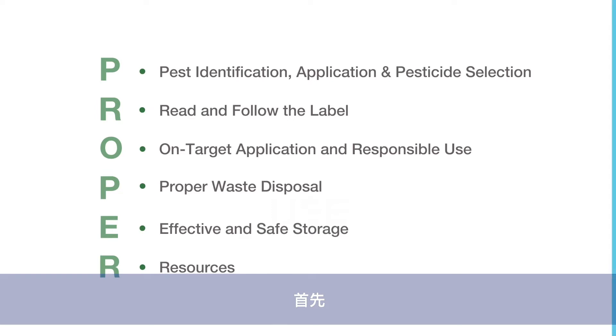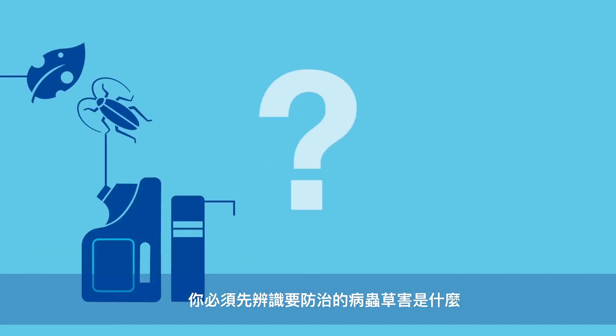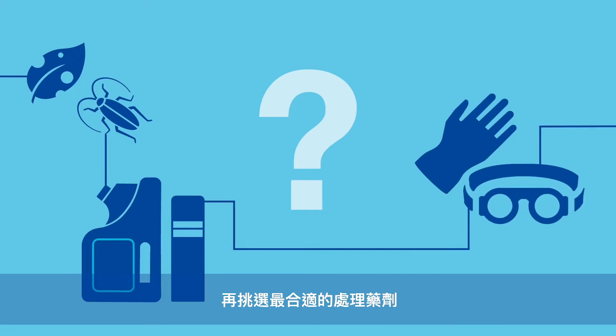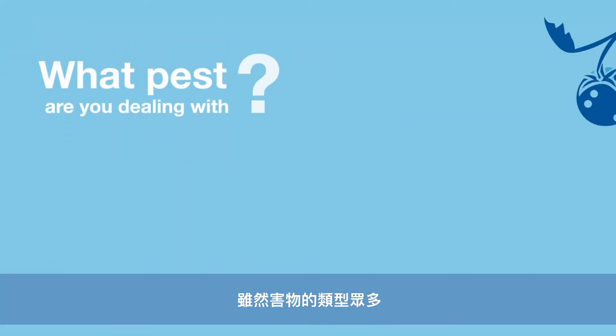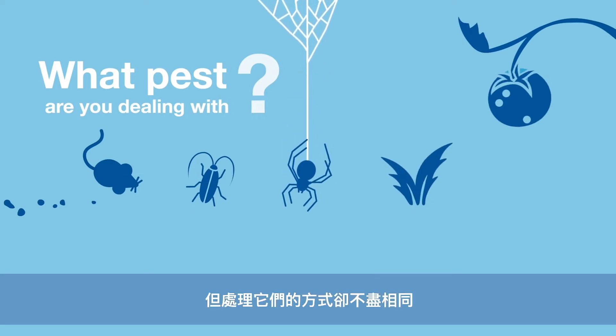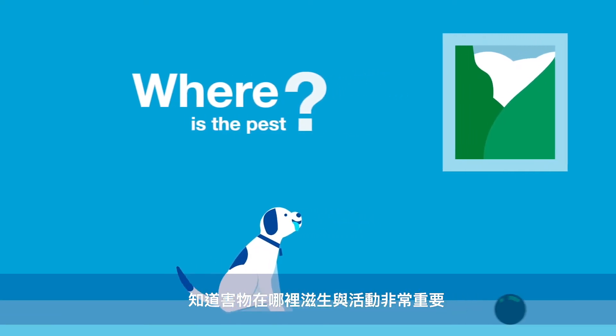Let's start at the beginning. You can't begin until you know what you're up against and have identified the best pesticide. What pest are you dealing with? There are many pests and they're all treated differently. The location of the pest is very important.